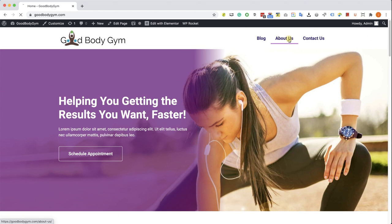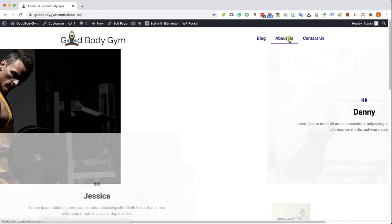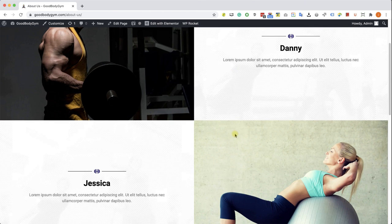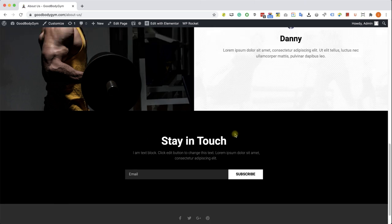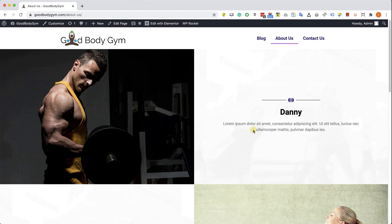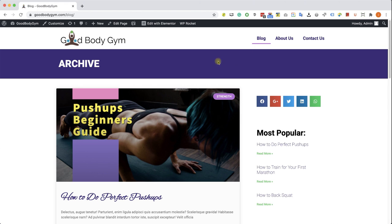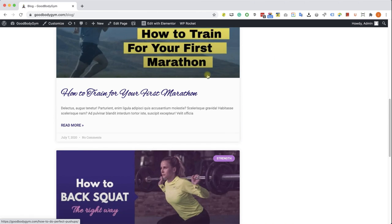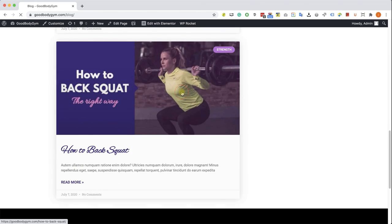We're also going to learn how to build a beautiful about us page with nice animation. We have images of coaches with a short description next to the image — you can use this page to show and introduce your business employees. If you're thinking of running a blog on your website, I highly encourage that. We're also going to learn how to create a nice and beautiful archive page to display your posts.